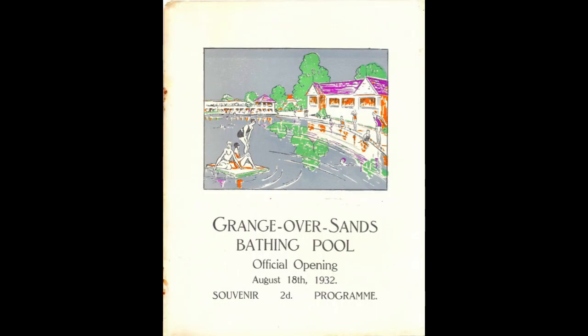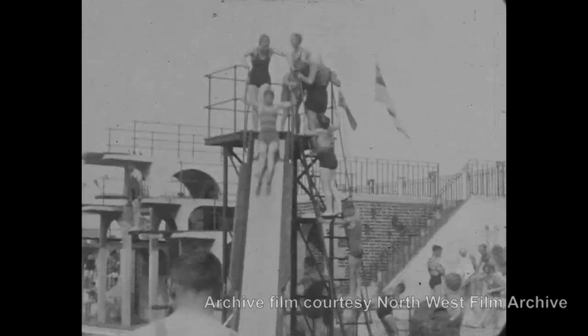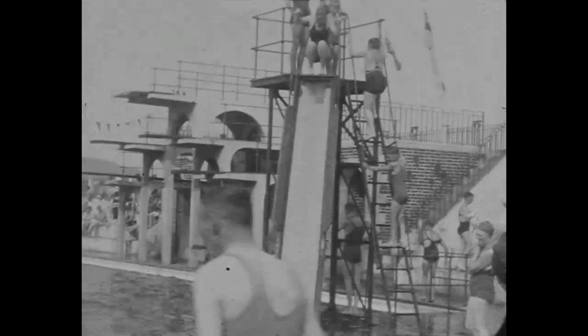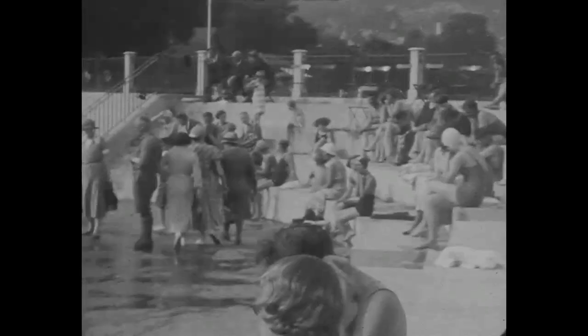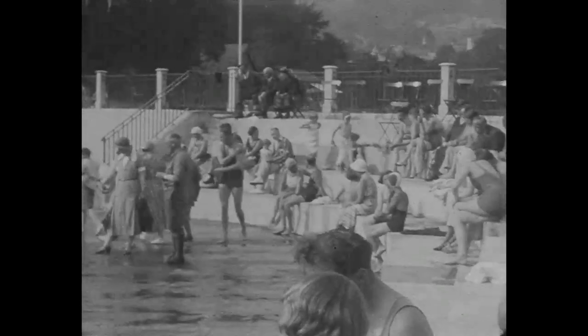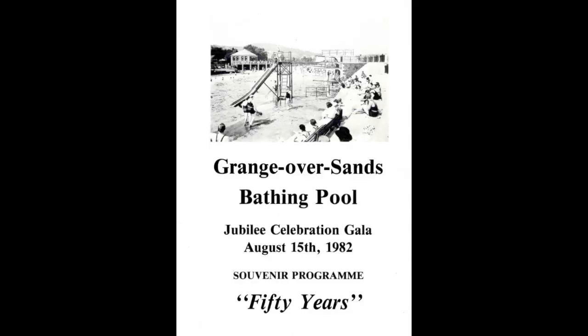Grange Lido was formally opened on August 18, 1932, one of 180 open-air pools built in Britain between 1930 and 1939. On August bank holiday in 1932, over 6,000 people visited the Lido in one day, and it could then attract 60,000 visitors a year. It celebrated its 50th anniversary in 1982 with a Celebration Gala.